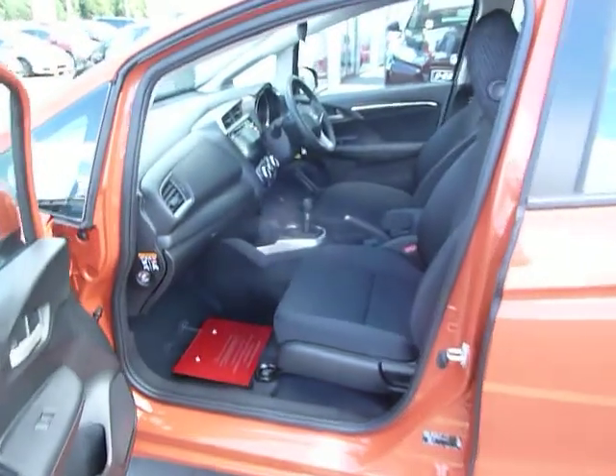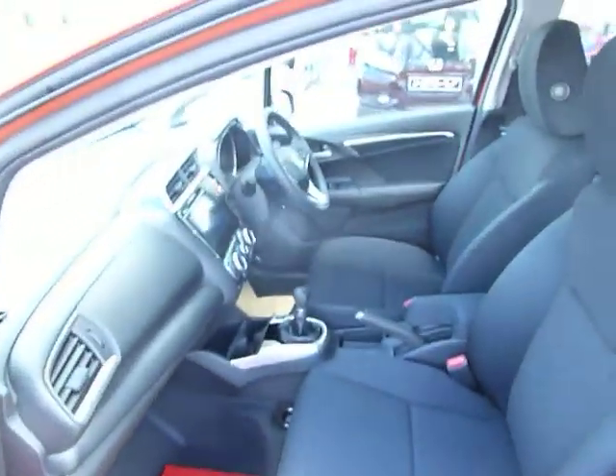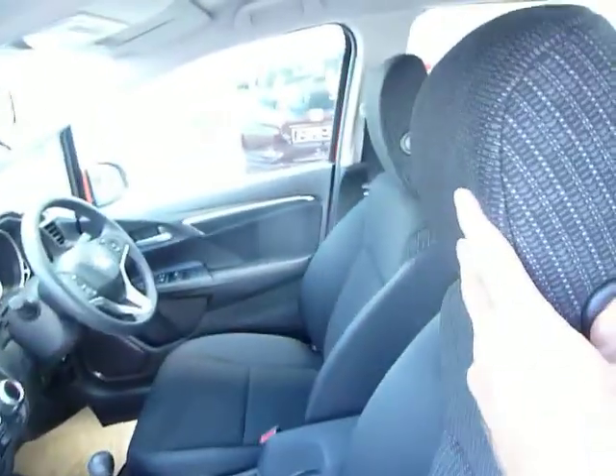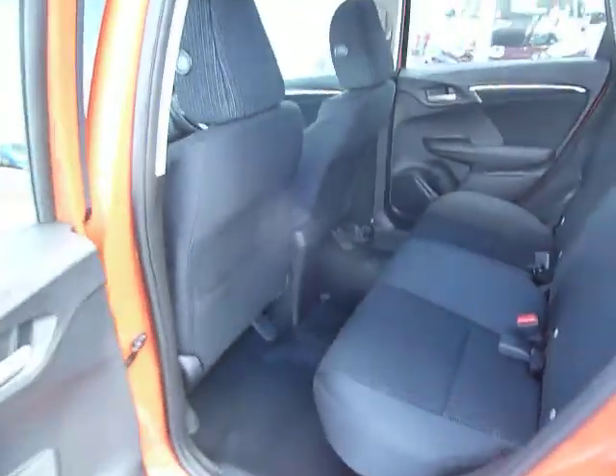The Jazz is the big little car — plenty of room inside and outside, plenty of headroom, plenty of legroom. This is a 1.3 petrol engine with a six-speed manual gearbox. Look at that rear legroom and headroom — fabulous.